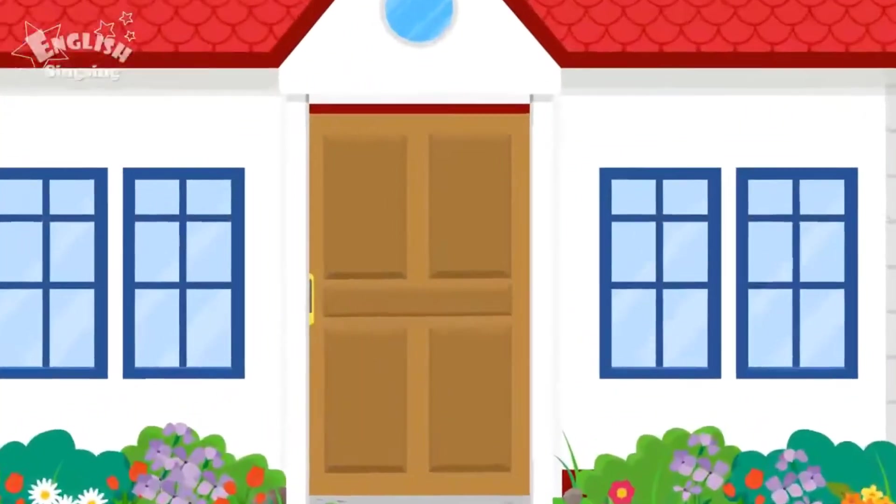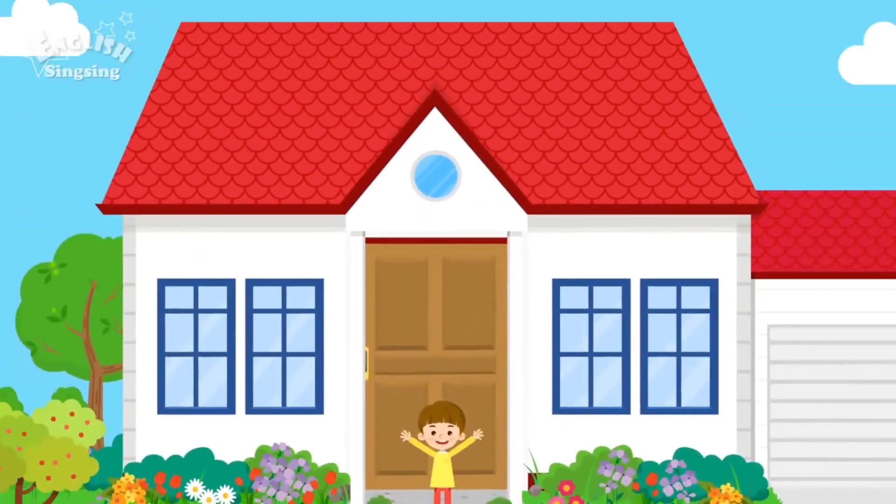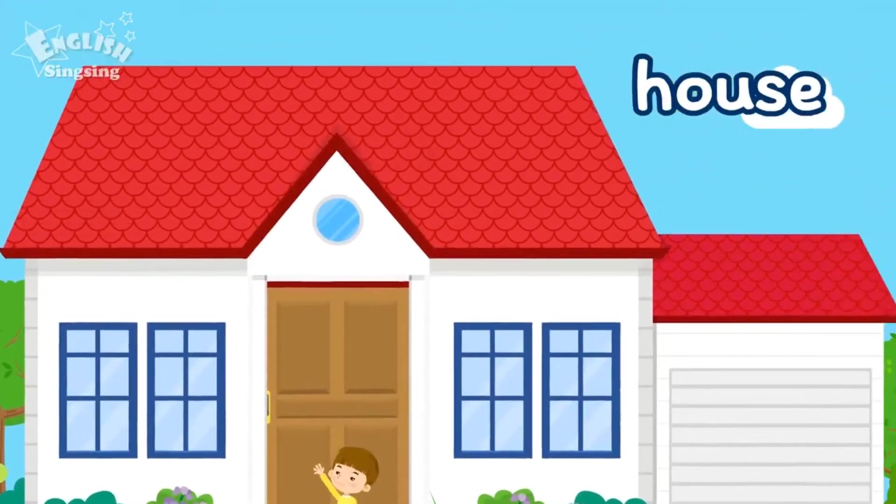House. This is my house. There are roofs, windows, and a door.